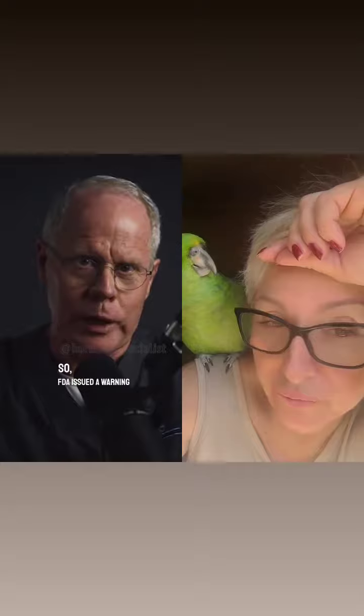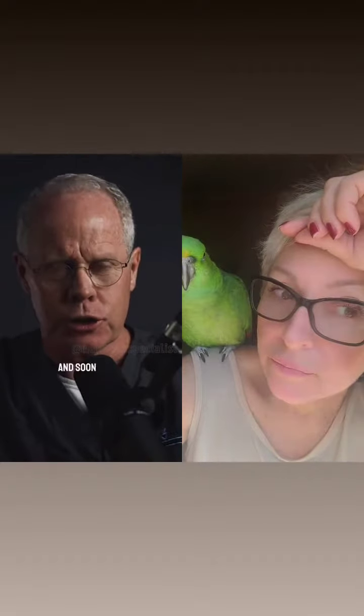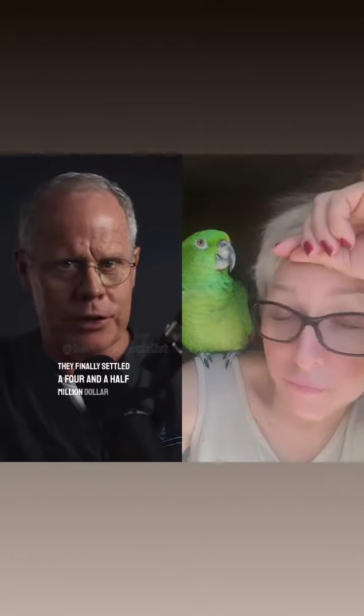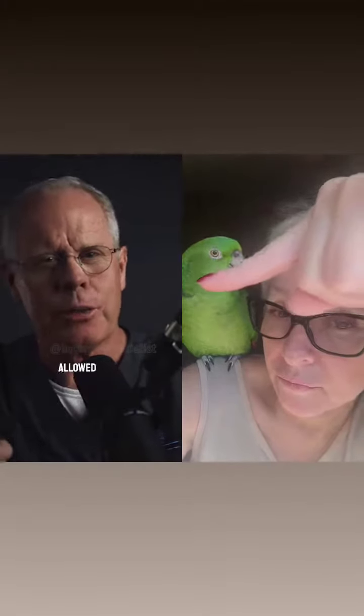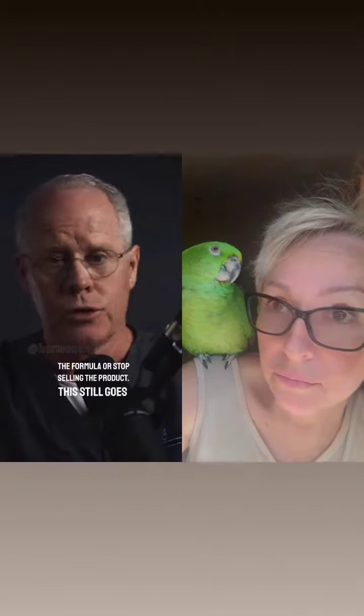The FDA issued a warning and recommended a voluntary recall. The company promised to remove the ingredient and soon falsely labeled the product as formaldehyde-free. They finally settled a $4.5 million class action lawsuit in California, but were still allowed to sell the product as long as they labeled the presence of formaldehyde with a warning. The point is the FDA could not force them to change the formula or stop selling the product. This still goes on today.